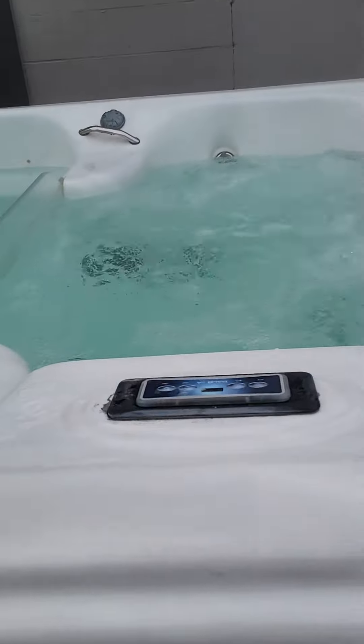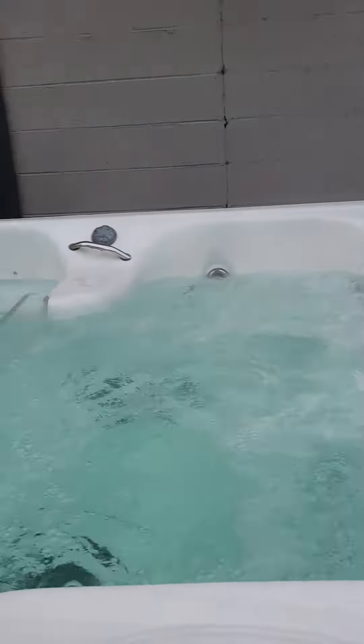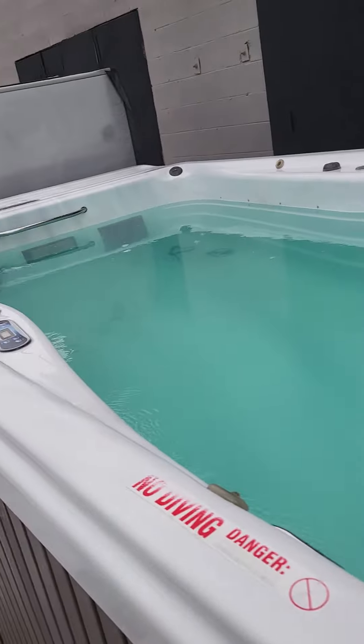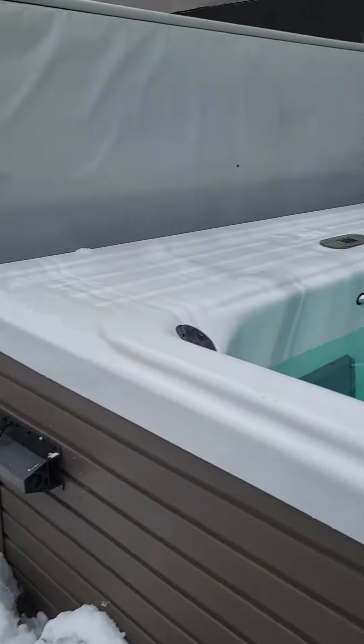Each zone is set individually, so you can have one be nice and hot and the other one just be like a pool. Keep it at 80 in the summer, 90 in the winter — your choice, but you do have that choice.